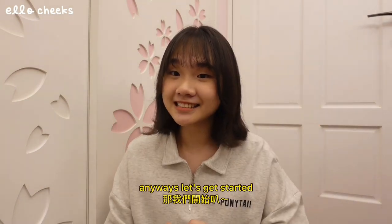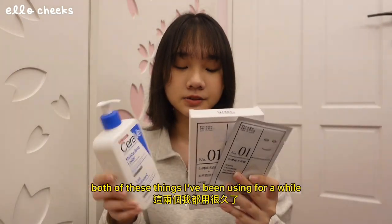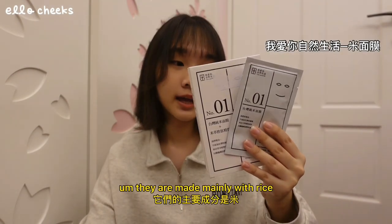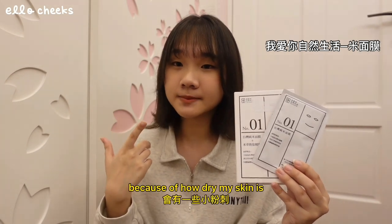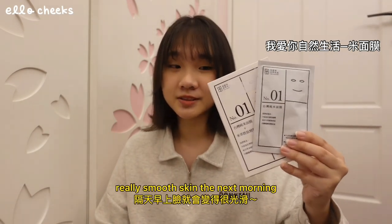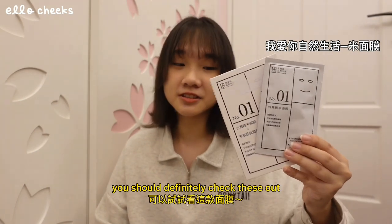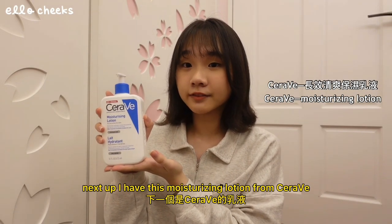First of all I have some skincare stuff. Both of these things I've been using for a while. First, these face masks — they are made mainly with rice. I sometimes get little bumps on my face because of how dry my skin is. I would use these masks whenever that happens, and usually I would wake up with really really smooth skin the next morning. So if you're a person with dry skin you should definitely check these out.